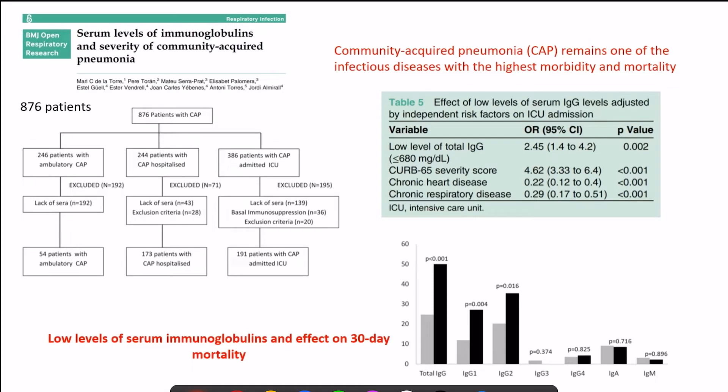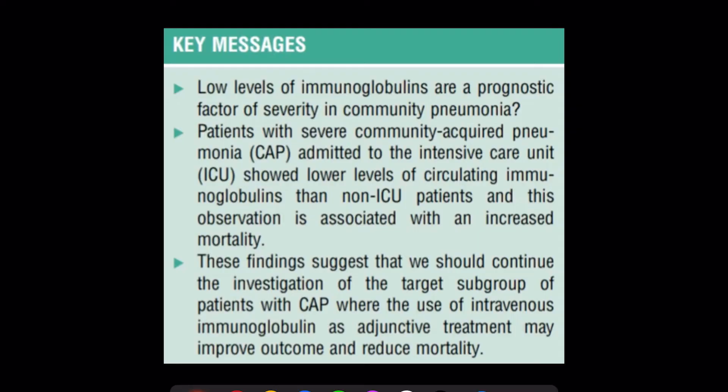Looking again at serum levels of immunoglobulins correlated with community-acquired pneumonia, low levels of IgG resulted in a higher risk of mortality. Low levels of immunoglobulins are clearly a prognostic factor for severity. Severe community-acquired pneumonia patients admitted to the ICU showed lower circulating immunoglobulin levels than non-ICU patients, suggesting we should continue investigating the target subgroup that may benefit from IVIG therapy to reduce mortality.